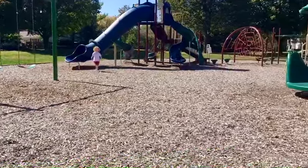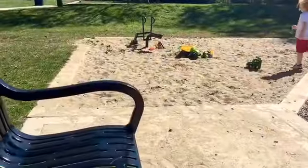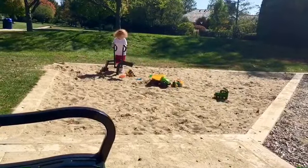We came to the park. It's like 82 degrees — it's crazy. Are you gonna dig? Oh yeah.